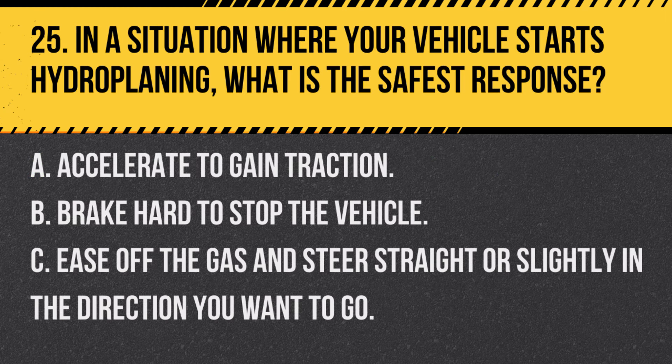Question 25. In a situation where your vehicle starts hydroplaning, what is the safest response? A. Accelerate to gain traction. B. Brake hard to stop the vehicle. C. Ease off the gas and steer straight or slightly in the direction you want to go. Answer: C. Ease off the gas and steer straight or slightly in the direction you want to go. This helps regain control when hydroplaning.